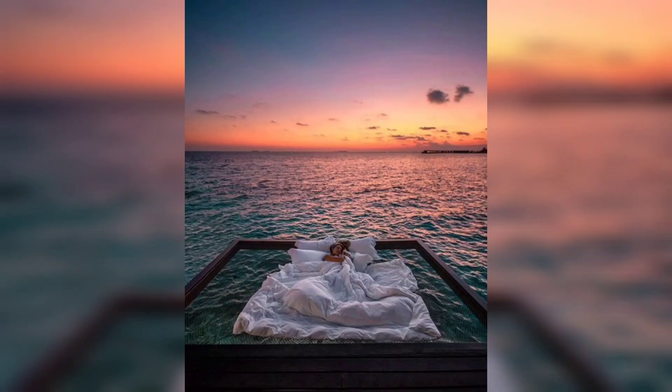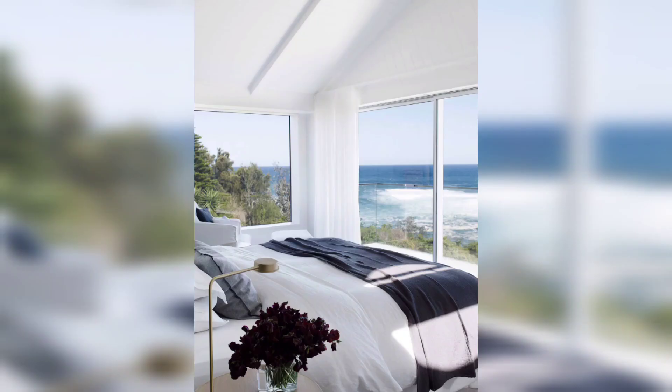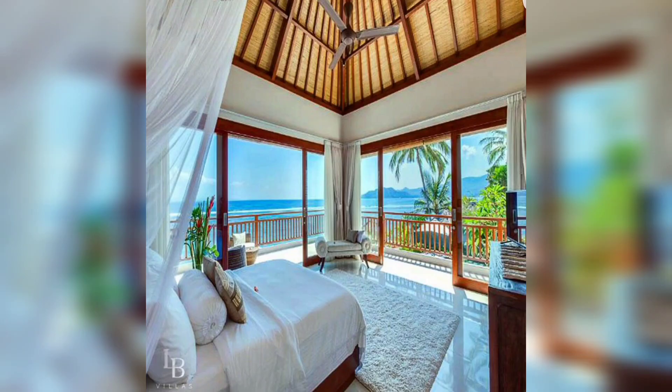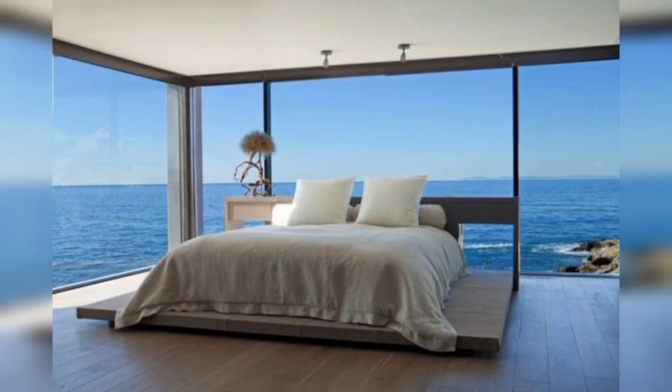Stepping inside, you will immediately notice the bright and airy ambiance that defines beach house living. The interior is designed to maximize natural light and create a sense of openness. Large windows allow the beauty of the surrounding beachscape to become a part of the decor.